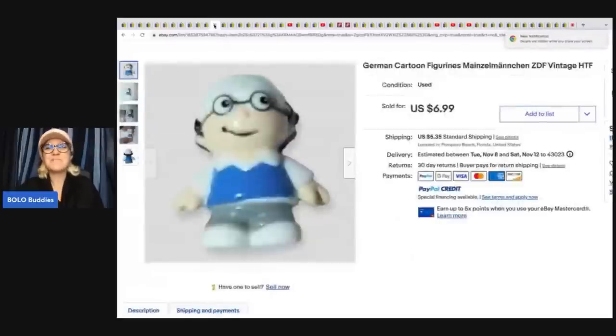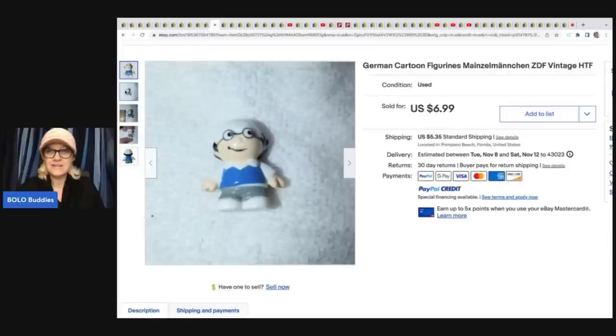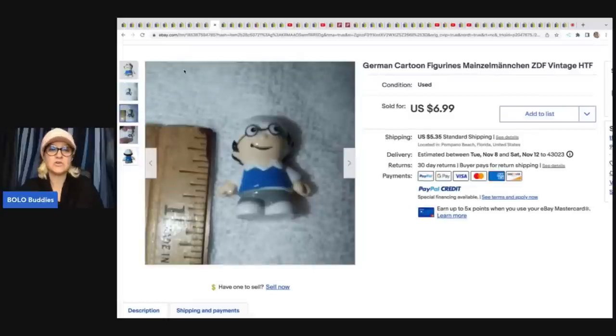The next item she picked because she knows I love to sell toys — it's a German cartoon figurine. It's a little vintage toy, and she sold this for $6.99 plus shipping. She got this at the Goodwill Bins, so her cost of goods was probably around $0.10. That's definitely a good turnover, and it's a cool item I've never heard of.